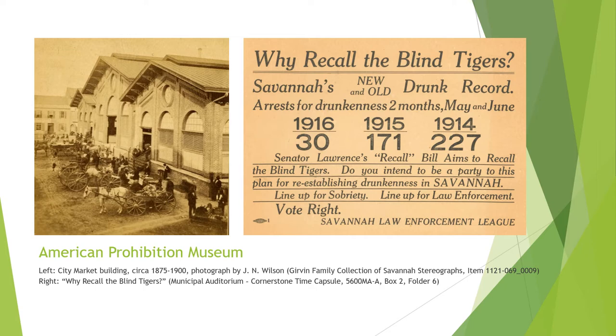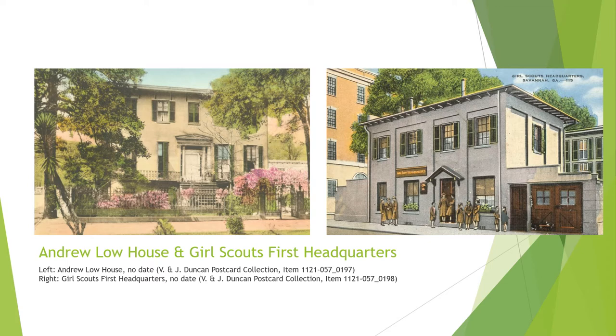The Andrew Low House was designed by architect John Norris and completed in 1849 for shipper Andrew Low. After his death, the property passed to his son William, who had married Juliet Gordon. The couple updated the home, including installing one of Savannah's first telephones. After Juliet Gordon Low established the Girl Scouts in 1912, she allowed local troops to use the carriage house as a meeting place. Upon Juliet's death in 1927, the carriage house was willed to the Girl Scouts, while the Colonial Dames of Georgia purchased the main house in 1928 as their headquarters.